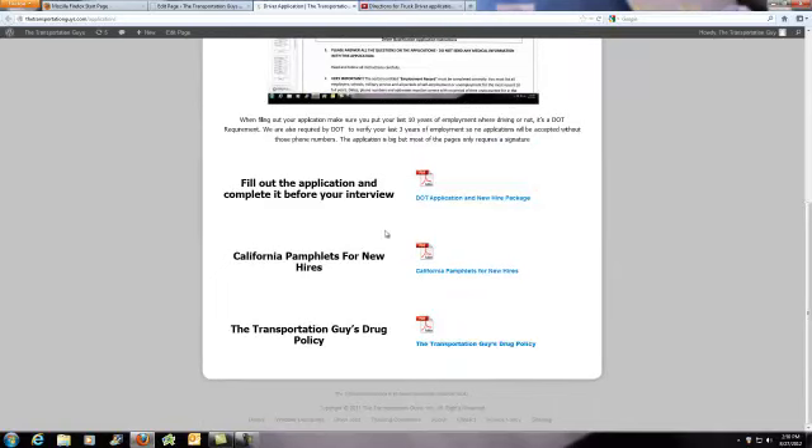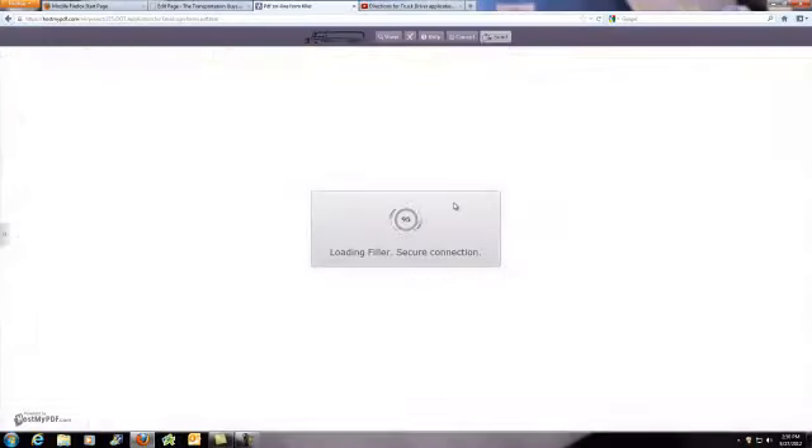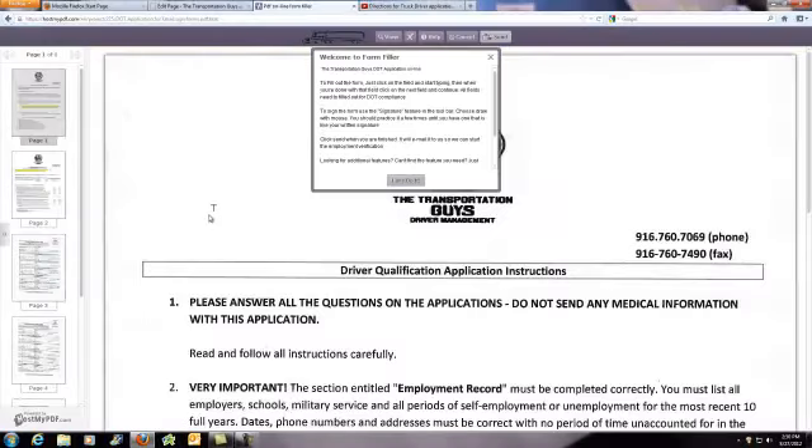One is our Drug Policy. The other one's Pamphlets for New Hires. Download those at your convenience. Next one is going to be your pre-application. Click here, and we're going to redirect you to where we have our pre-application hosted. You hit that Let's Do It button,